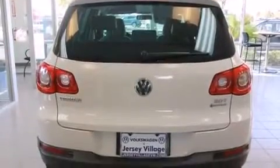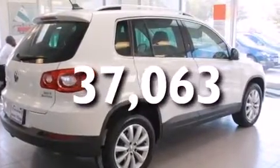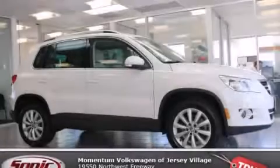It also has a split-folding rear seat, a rear window defroster, a keyless entry system, and fewer than 38,000 miles on the odometer. Call or visit us right now and arrange your test drive today.